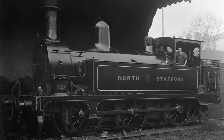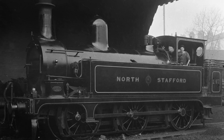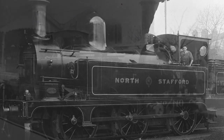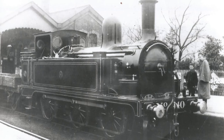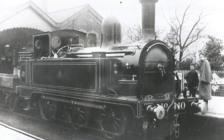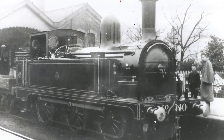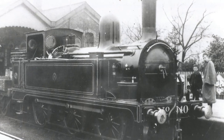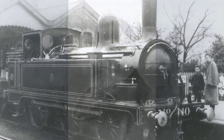Amongst the plethora of Victorian tank engines, the North Staffordshire Railway D-Class is often perhaps overlooked. Designed by Luke Longbottom at Stoke Works and introduced between 1882 and 1899, the D-Class became the most numerous on the North Staffordshire system, with 49 examples being built.